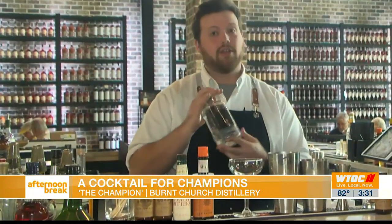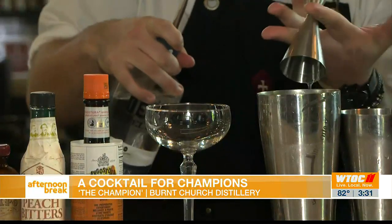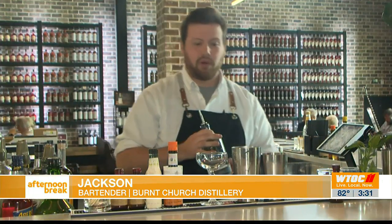My name's Jackson and I'll be taking care of y'all this evening. This is going to be our cucumber black pepper gin — we're going to use two ounces of this in our shaker tin. We do make this here, actually. This is one of our original products, and we've been open for about two and a half years now. It's probably one of our best-selling products as well.